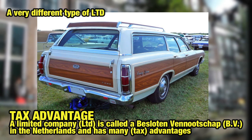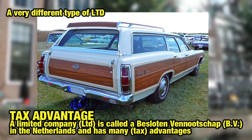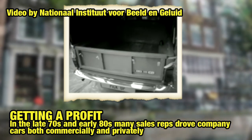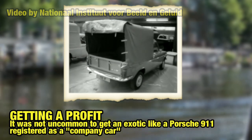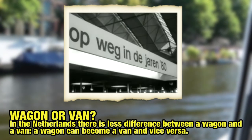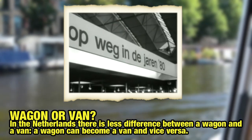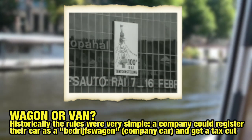Coincidentally, a limited liability company in the Netherlands is also abbreviated to BV. Historically, the Dutch are always keen to get an extra profit anywhere they can. So a loophole was found that a business could register a car as a commercial vehicle while its employees could use it privately as well. So unsurprisingly, by the early 1980s a lot of passenger cars were registered as commercial vehicles while they were still used mainly as passenger cars.